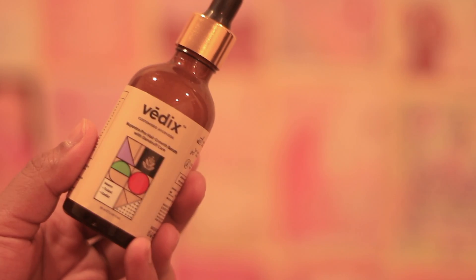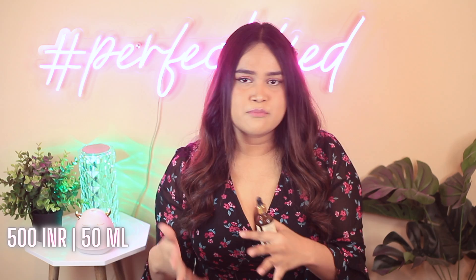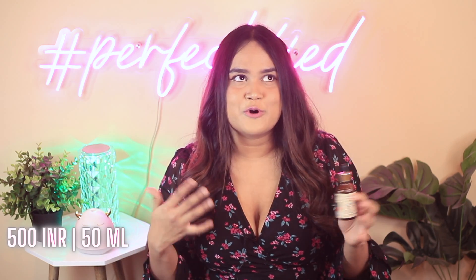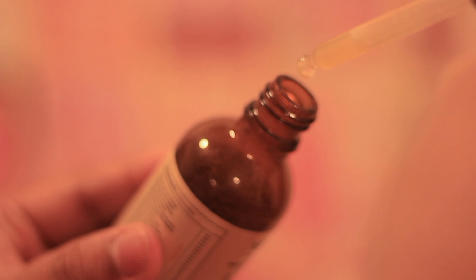Moving on to the next hair serum, which is the Bedix anti-dandruff hair serum. This particular serum was suggested by my boyfriend and this one by far helps my scalp psoriasis the most. I have scalp psoriasis and seborrheic dermatitis, aka dandruff, and both conditions together are not really great to have. Thankfully, this hair serum is truly a savior, especially on the days my scalp is really itchy, really irritated, and really painful — it just calms and cools my scalp.